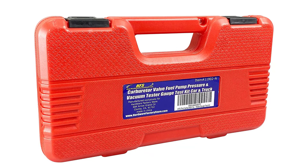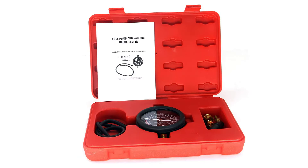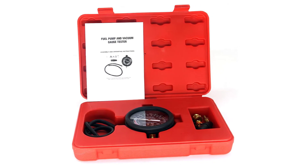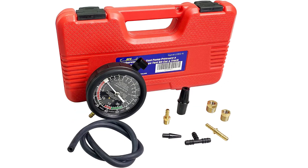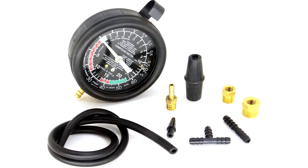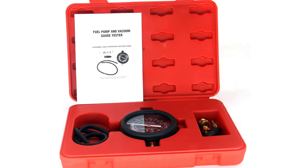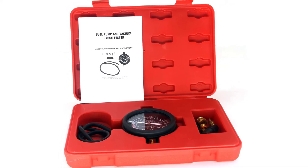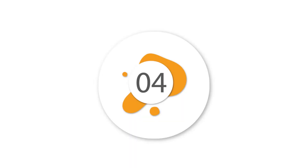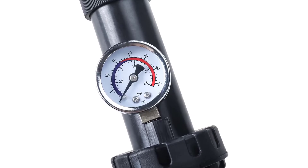This pressure tester comes with adapters for compatibility with a wide variety of vehicles and includes a carrying case. The 3.5-inch gauge makes it easy to read the results. It comes with clear instructions so installation should be an easy task. This is arguably one of the best fuel pressure testers on the market today — easy to use with robust construction and accurate results.